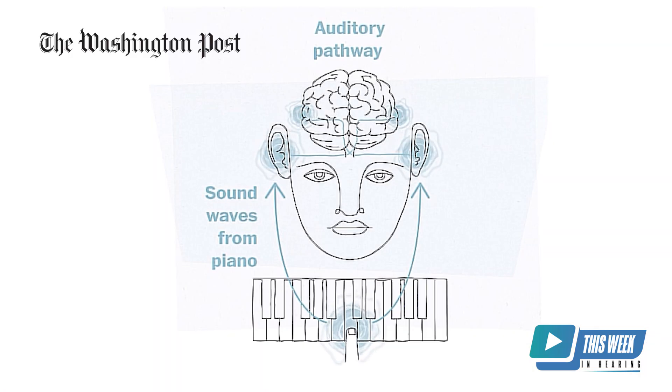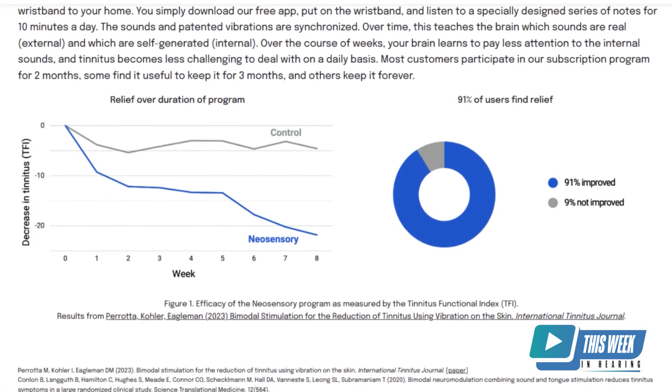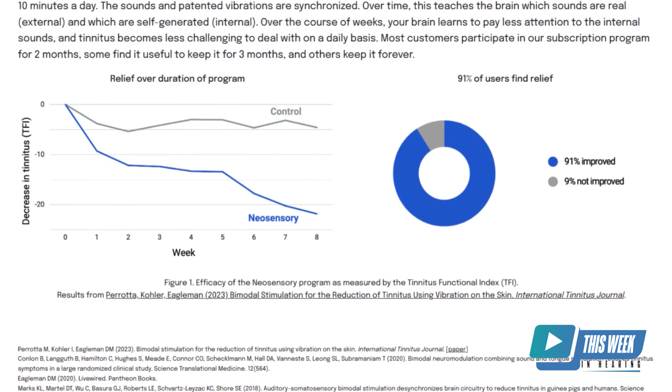So we did a study. What we did is we designed this wristband and used something called the Tinnitus Functional Index, which is the validated measure for tinnitus. We used the wristband plus the tones, and then we had a control group that was just tones alone. One group did tones alone for eight weeks and one group did tones plus the wristband for eight weeks. We gave them both the TFI on a weekly basis, and what we showed by the end of the study is that the group with bimodal stimulation — meaning the addition of the vibrations — scored significantly better on the TFI, with a tremendous drop in their tinnitus loudness and frequency.